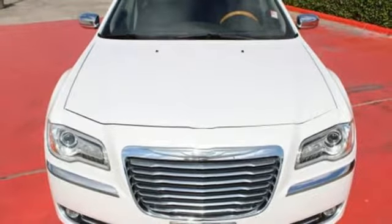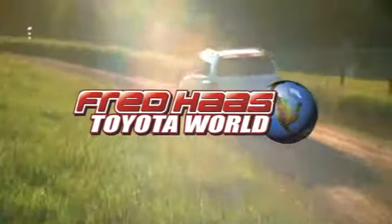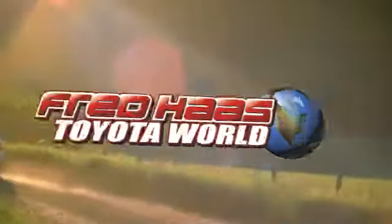Start enjoying a new and improved driving experience with this sedan today. Fred Haas Toyota World has been a hallmark of our community for more than 40 years. Easy to find on I-45 North at Luetta, just 2 miles north of 1960.